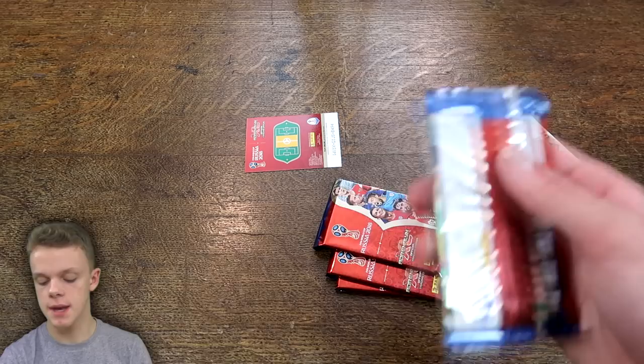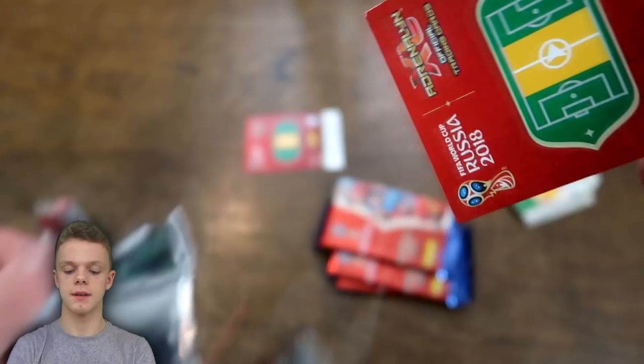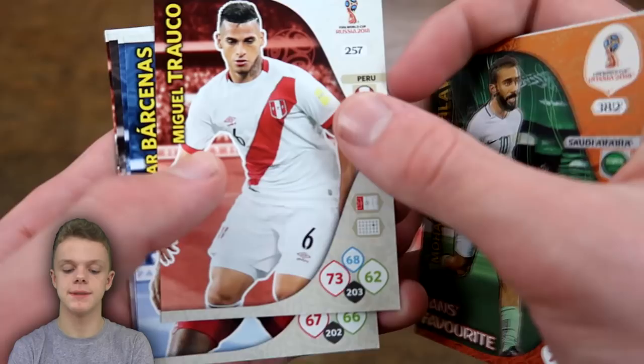Pack 3, which takes us halfway through the opening. Despite the £10 cost, in this one we have Jake Livermore, who has been named in the most recent England squad, Paolo Dybala, and then Al Salawi for Saudi Arabia — a Fans Favourite card — plus Tricol and Barakanas.